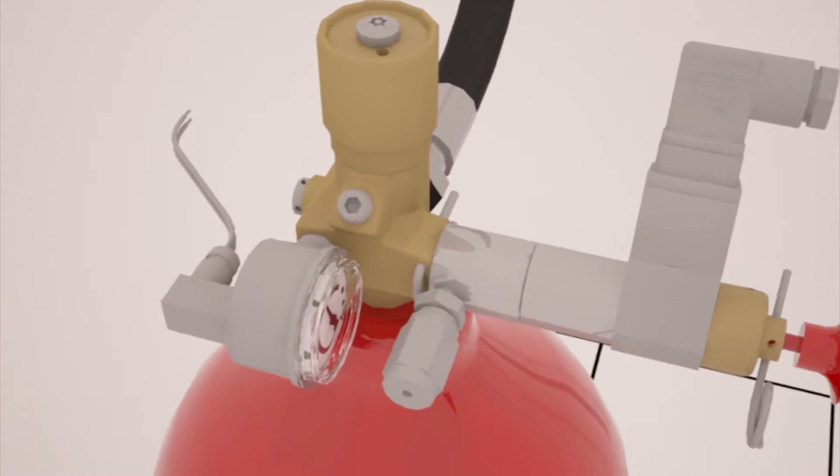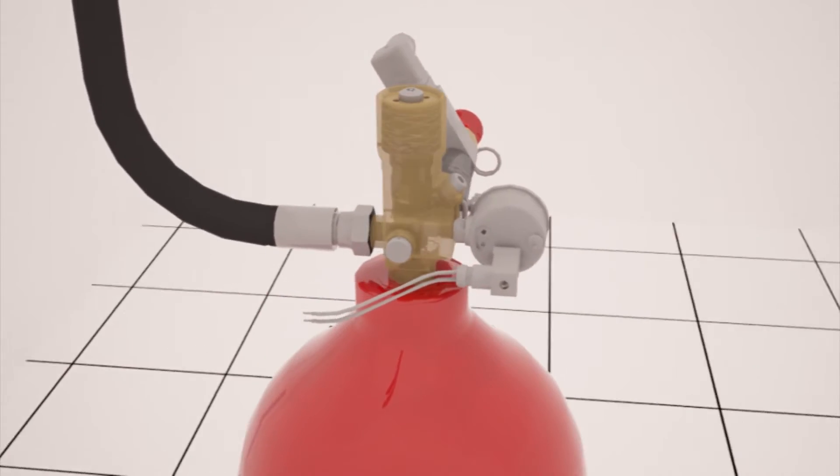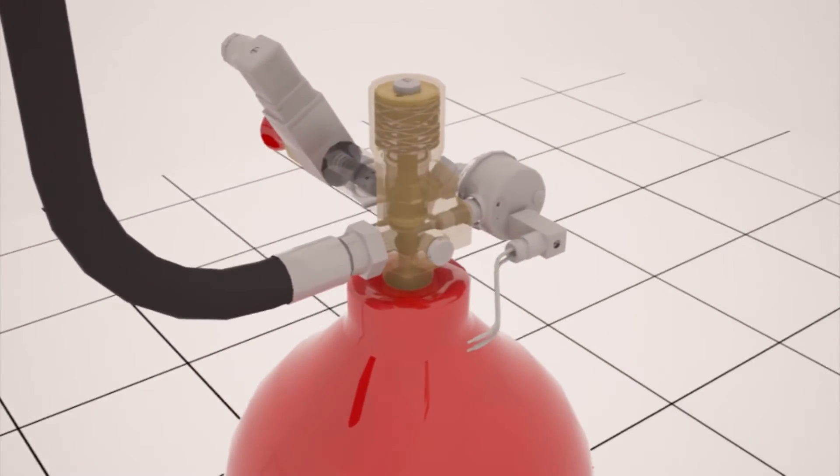These savings could be up to 60% compared to other inert gas suppression systems. Fike's ProInert 2 system is safer and more economical than any other solution.